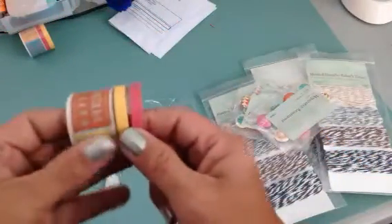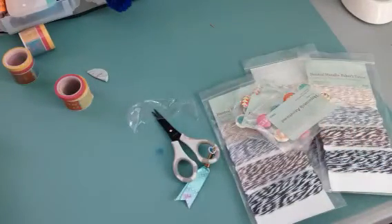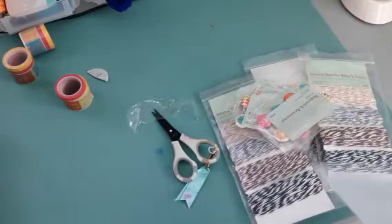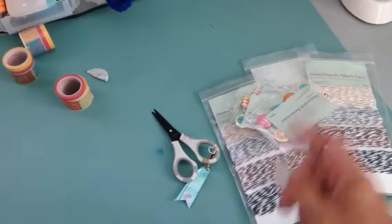It also has coordinating little skinny washi tapes, so that's what I got from the clearance. For prices, just go to www.busycrafting.closetomyheart.com — that's my website — and click on clearance to see whether or not these are still available. Have fun shopping, bye!